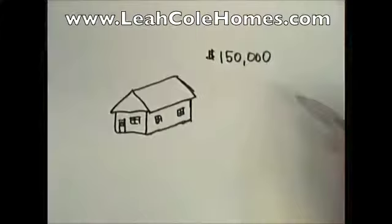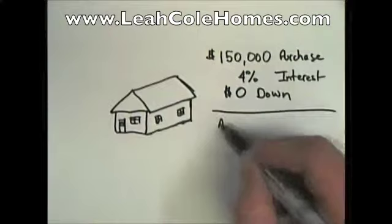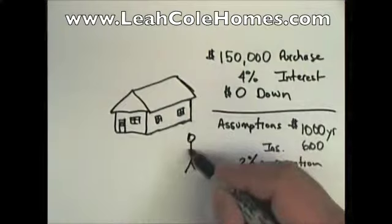Your second option is to buy a home for about $150,000 in the same neighborhood, assuming today's interest rate of 4% and a zero down loan. It'll cost you about $1,000 a year in maintenance, $600 a year for insurance, and a modest appreciation of 2% over the 10-year period in your home's value. Your payment will be $716 for principal and interest — a considerable savings over your $1,000 rent.